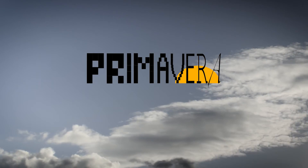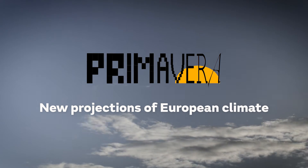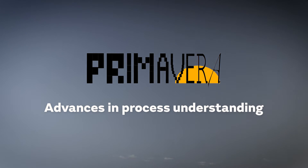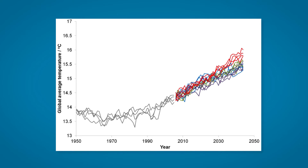Primavera will produce new projections of European climate for the next few decades, out to 2050, based on improved global models and advances in process understanding. The Primavera model simulations will be run from 1950 to 2050. This includes a few past decades so we can see how well the models reproduce the climate of the recent past, and a few decades into the future, as many users' planning and decision-making cycles are mostly concerned with the coming few years to decades.